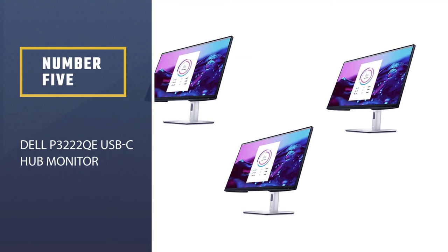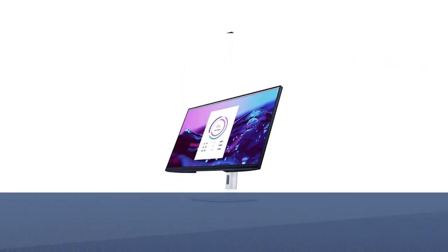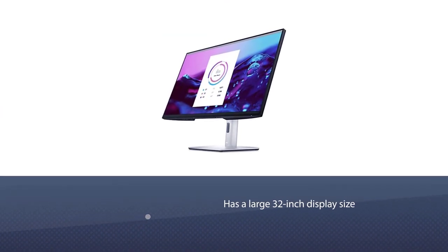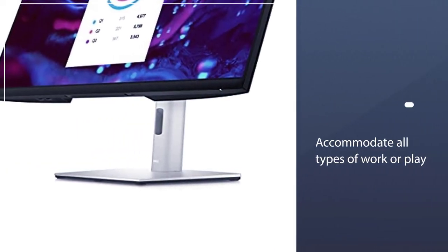Number 5: Dell P3222QE USB-C Hub Monitor. Dell's USB-C monitor has it all — a large 32-inch display size to accommodate all types of work or play, 4K resolution for extra detail, and a price more affordable than many similar monitors.